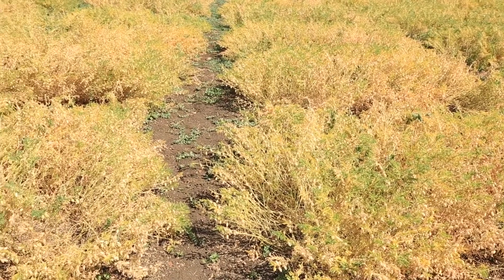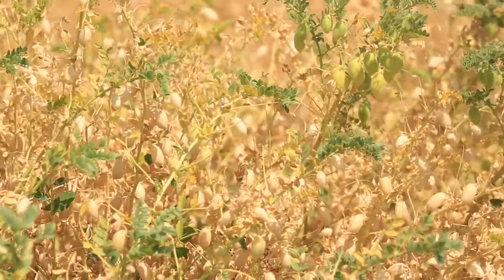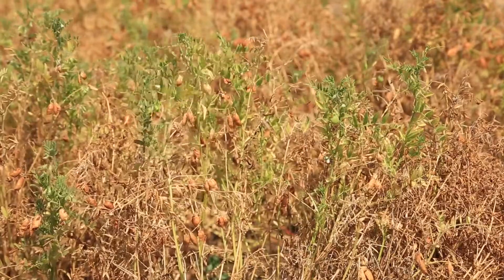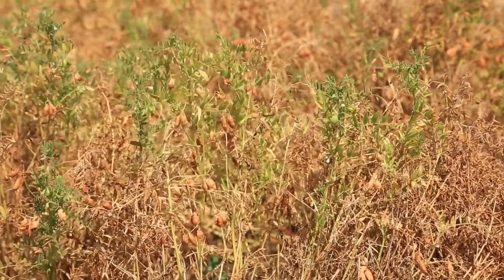We have almost 10 hectares planted to genetic resources within what we call the activity of reconstruction. There are almost 14,000 accessions coming from Svalbard that are being multiplied here this season, and we have other accessions coming within the normal activities of the gene bank.